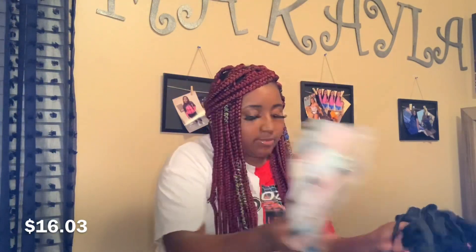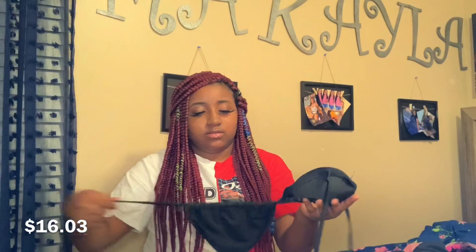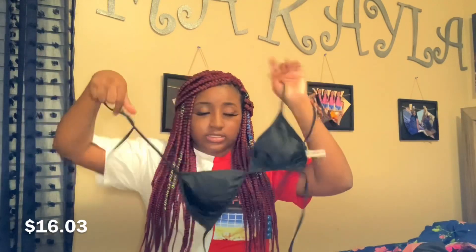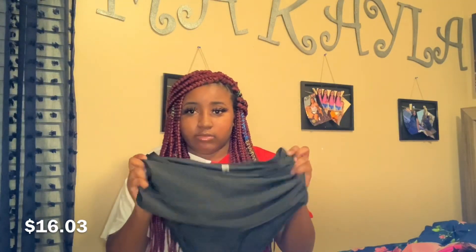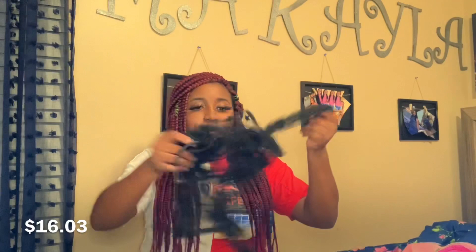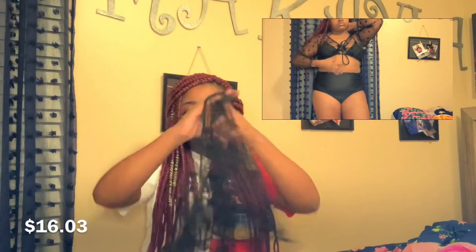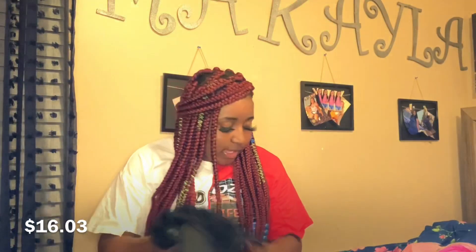The second one I got, I think this is my favorite. It's a three-piece set. It comes with a top, some black bottoms that have ruffles on them and are high-waisted. My favorite part is that it comes with this tie-up mesh cover-up. It's just such a cute three-piece set.